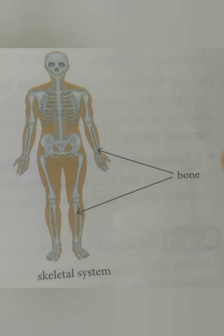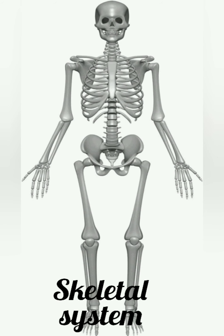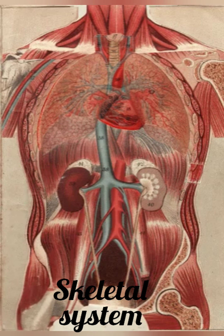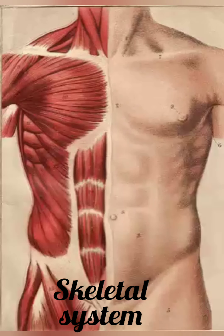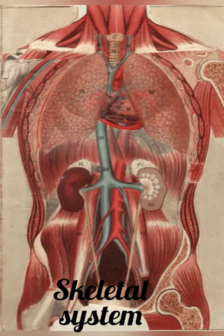The skeletal system is made up of a framework of bones. Without the skeleton, the body would be a mass of flesh. The skeletal system gives shape to the body and protects all the internal organs.